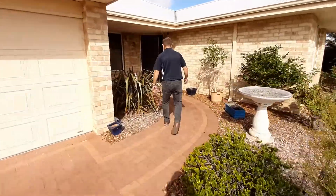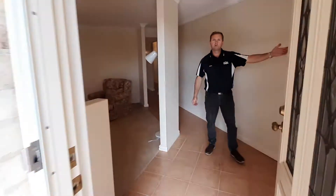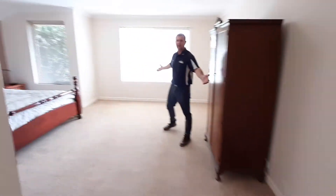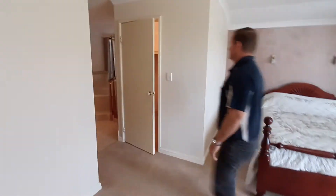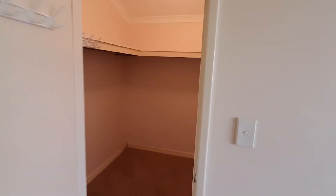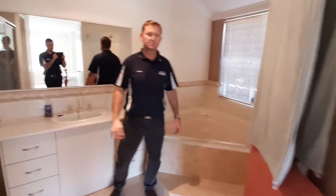At the front of the house we have the master bedroom. It's a large master with an ensuite retreat area — you can swing a cat, king size bed easily. Huge walk-in robe, and into the ensuite: large corner bath, toilet, and shower. It's all in here.